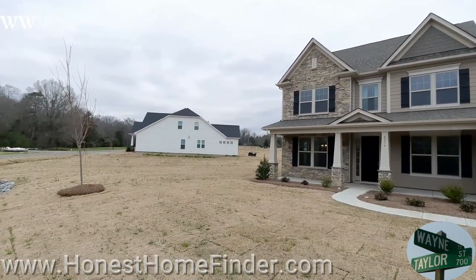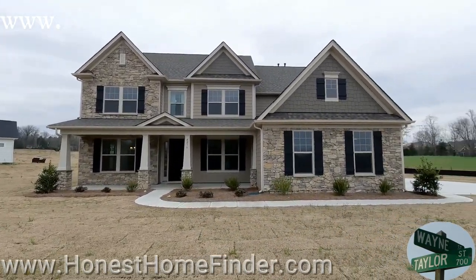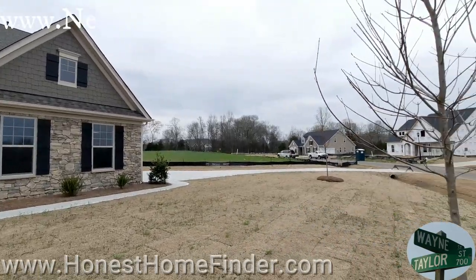Hey folks, Wayne Taylor, Honest Home Finder out at Camburn with Taylor Morrison in Lake Wiley/Clover.